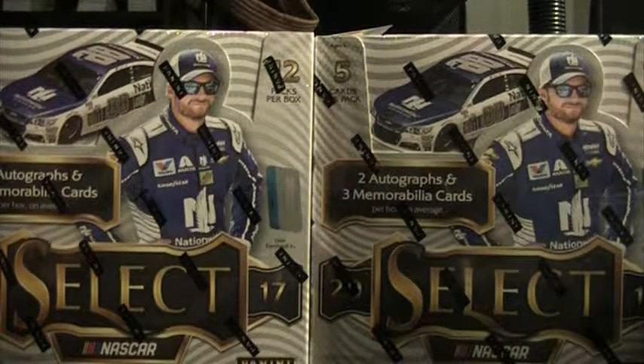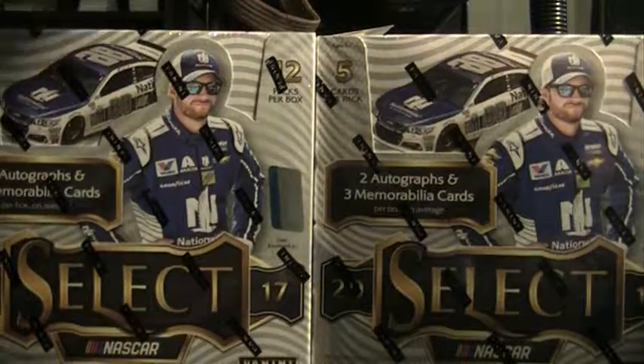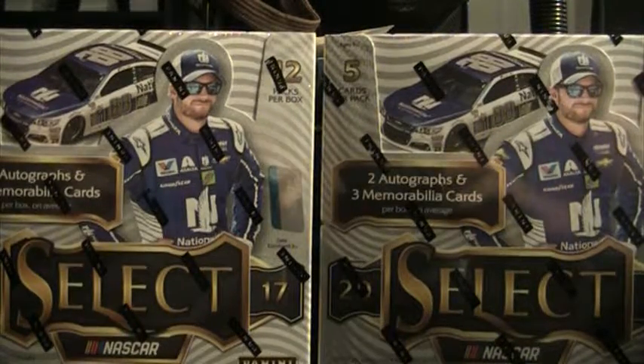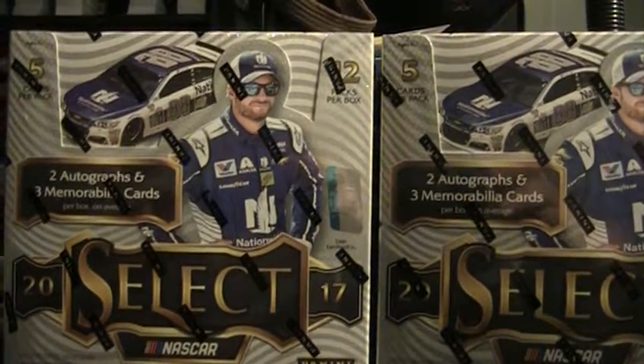Alright, that finished up boxes seven and eight. I've got nine and ten down here left in the case, and eleven and twelve. I'll get these uploaded guys and we'll finish up this case, and I'll get everything packaged up and shipped out.